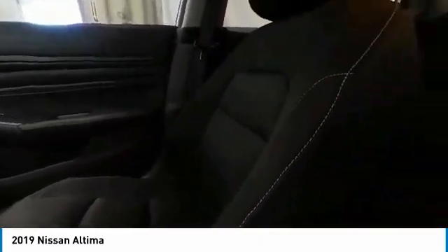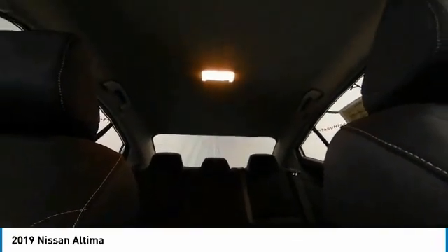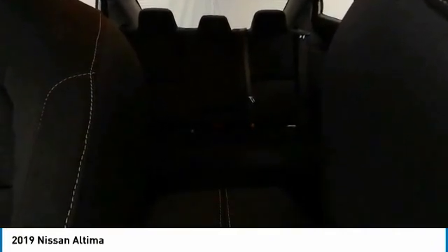This vehicle has less than 15,000 miles. Here are some of this vehicle's great options: back-up camera, keyless entry, remote engine start, anti-lock braking system,